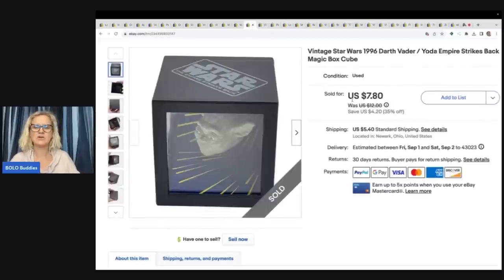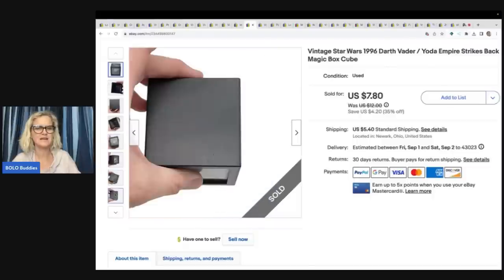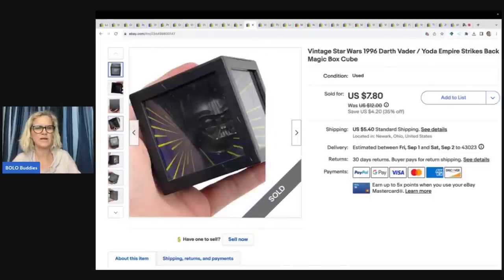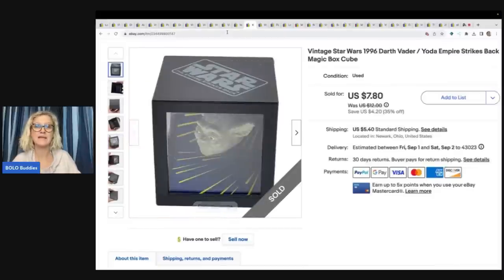This Star Wars item — I'm honestly surprised it sold. I got it home and I'm like, what is this? It's from 1996. It's a magic box cube — it has Darth Vader on one side and Yoda on the other. I got it at the bins so I had less than 50 cents in it. Sold it for $7.80 plus shipping, so I was happy it sold as quickly as it did.